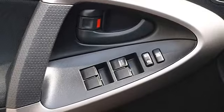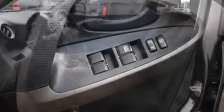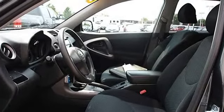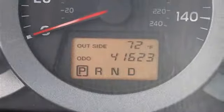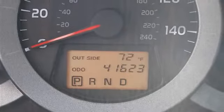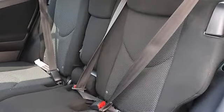Variable speed intermittent wipers, cloth bucket seats, pass-through rear seat, second row bench seat, adjustable steering wheel, tire pressure monitoring system, power windows, power door locks, keyless entry, cruise control, AM/FM stereo, and CD player.